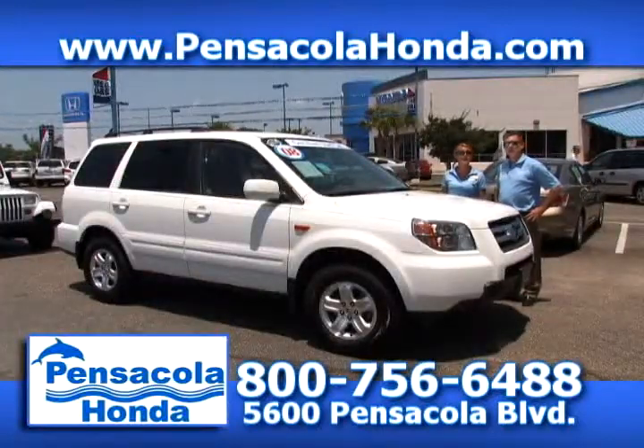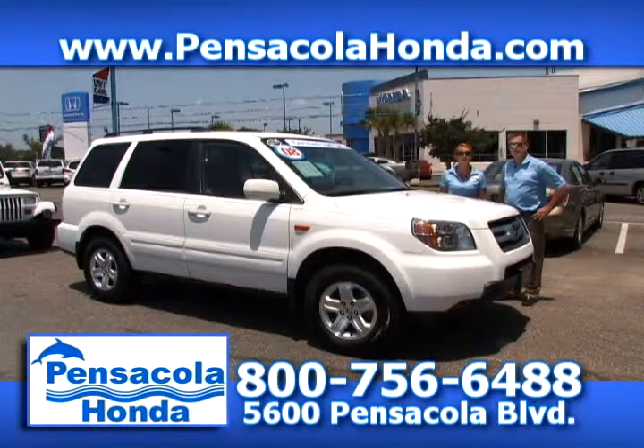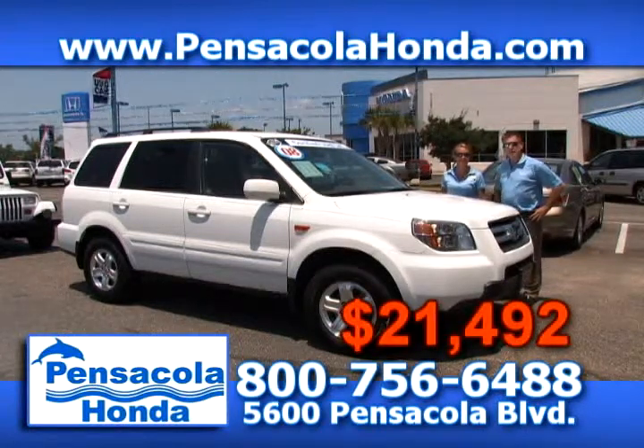This is a 2008 Honda Pilot VP — a certified vehicle, so you get the great warranty that comes with it, and it is a one-owner vehicle. We're going to have a Memorial Day special on this one. It was priced at $21,992 and we're going to price it down to $21,492. Come see us today at Pensacola Honda.